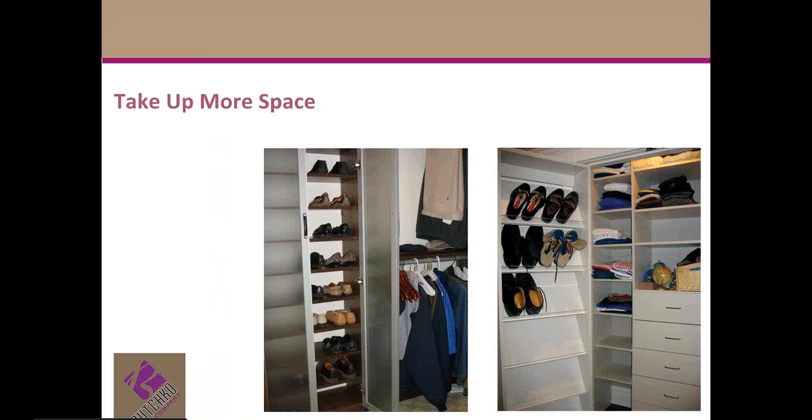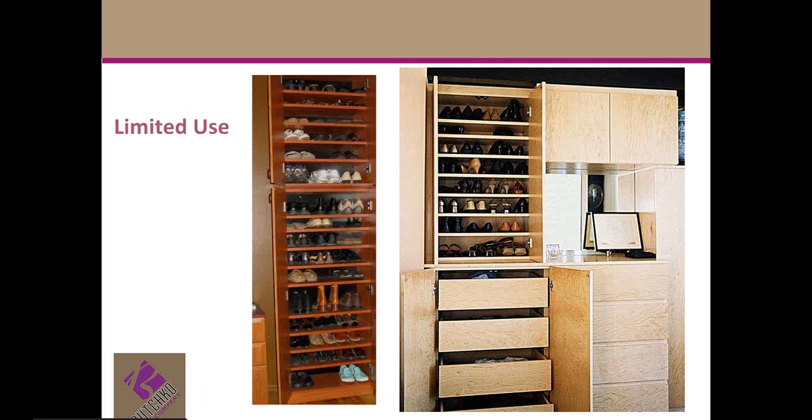Lots of people see and then want angled shoe shelves. I can see why. They're pretty. They also allow you to see more of your shoe at a glance, which is a plus. However, the counter-sides to pretty are that angled shoes are more expensive than flat, adjustable shelves, and angled shoe shelves take up more space than flat, adjustable shelves.